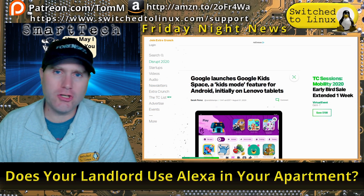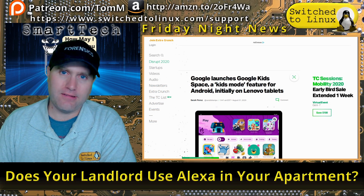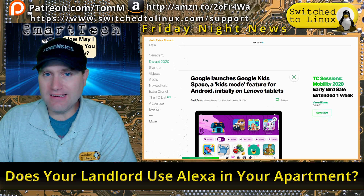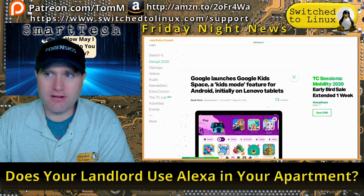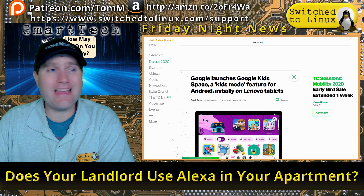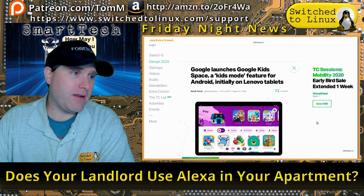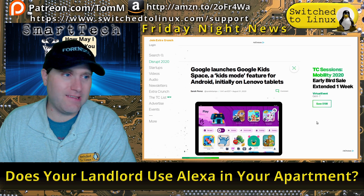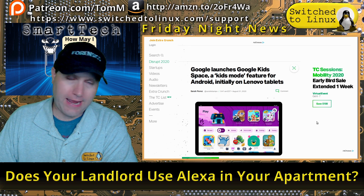Welcome back to the weekly news roundup — this is the Smart Tech Edition, recorded live Fridays at 9 PM Eastern Standard Time. If you want to catch the show live, we're jumping in with Google launching Google Kids Space, a kids mode feature for Android.